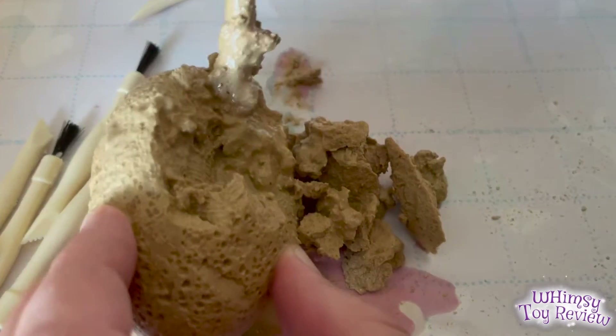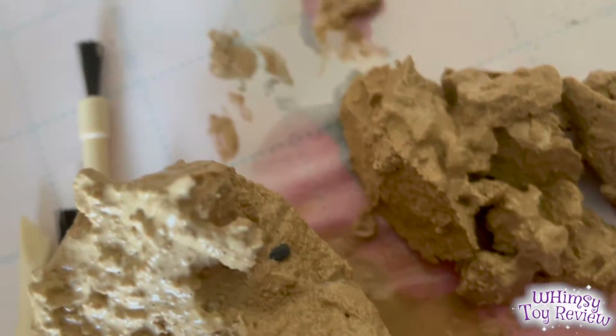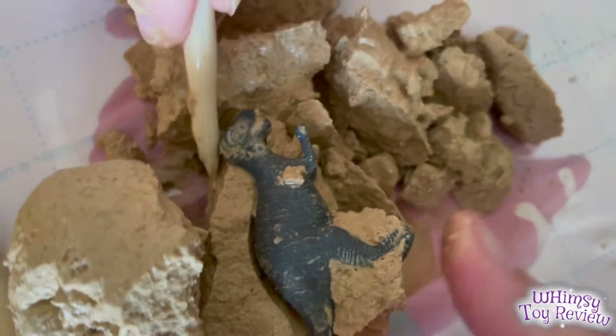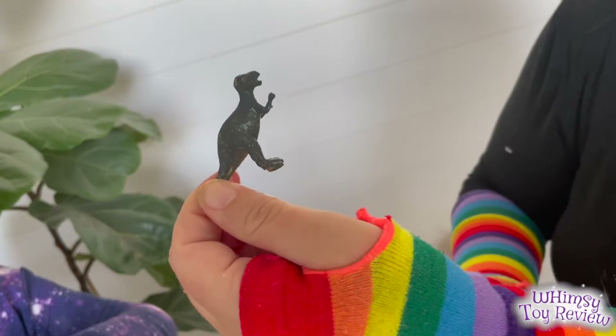There's nobody inside! Oh wait, what's that right there? Oh — there he is! He's so little! That was his tail that I saw before. It's a Tyrannosaurus!